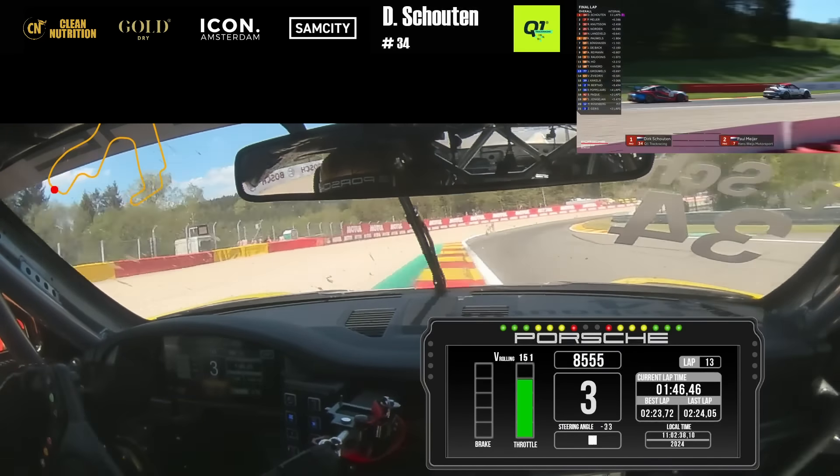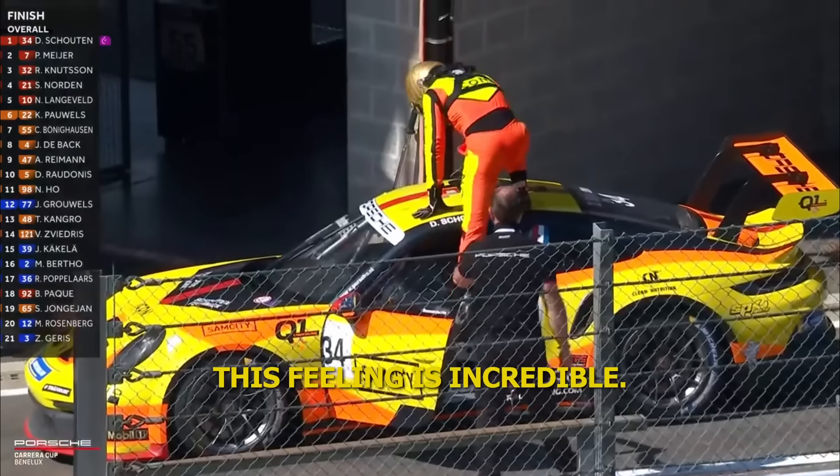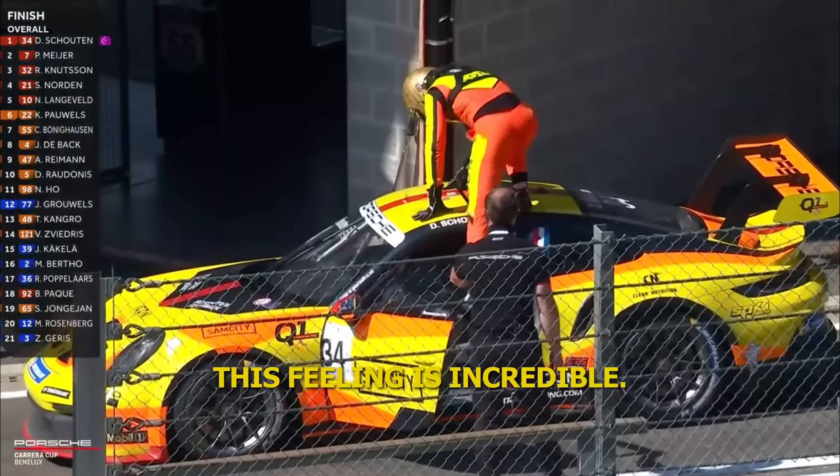Dirk Sutton also had the fastest lap of the race, so he gets a bonus point for that. Car number 34 — the man with the golden helmet. He's going to climb out of the car. He will be ecstatic. He has wanted this win for so long. He climbs from the car — the fans absolutely love what they're seeing here at Spa-Francorchamps under the sunshine. Onto the roof of the car — Dirk Sutton — I've done it! Race winner. Brilliant. And now an absolute championship contender.